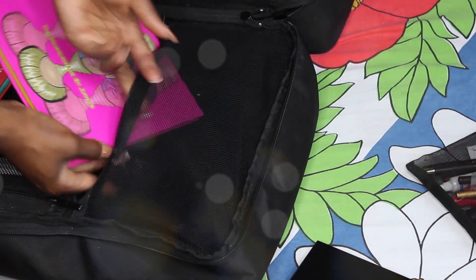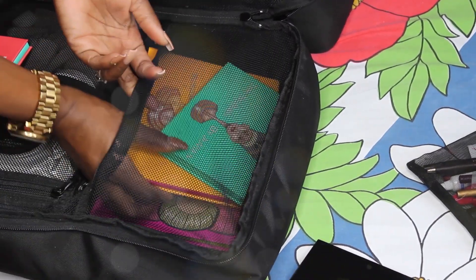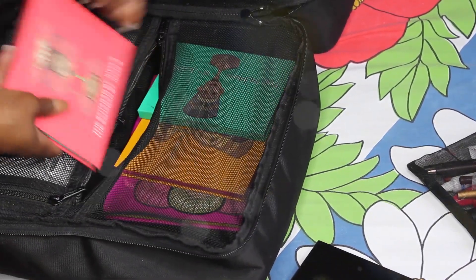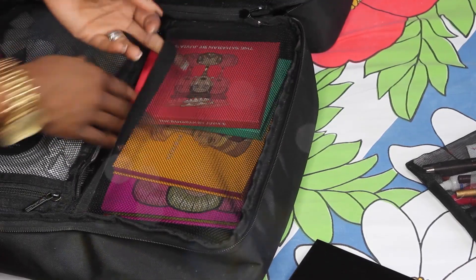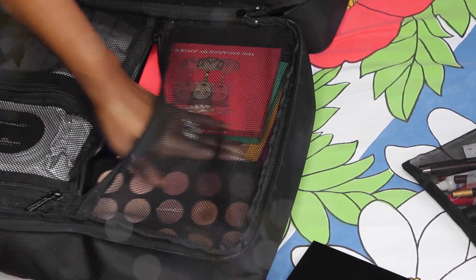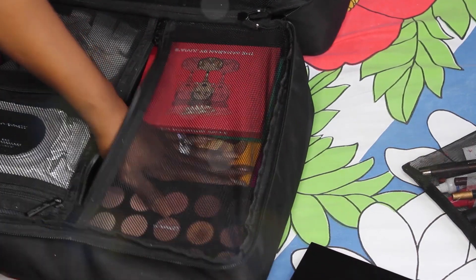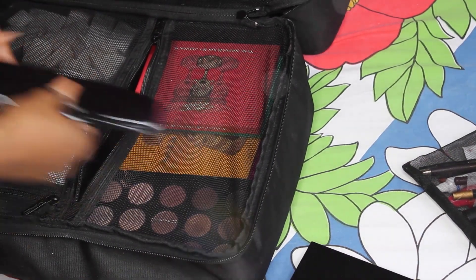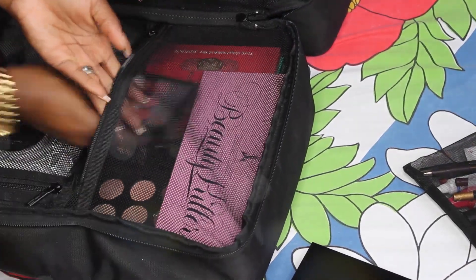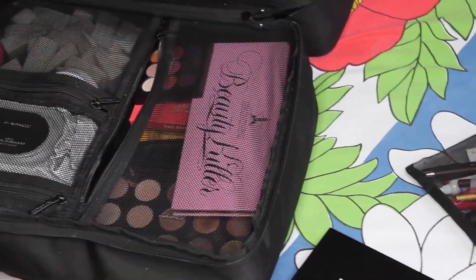That's everything in my makeup artist kit. If you want a separate video on how I set up my makeup on location, let me know and I'll get that done for you guys. My camera woman today is my mother — mommy say hi! Please comment 'thanks mommy' so she feels loved. Bye guys!